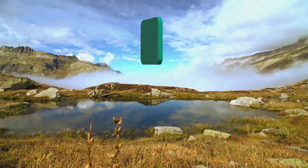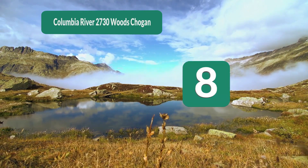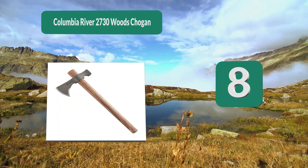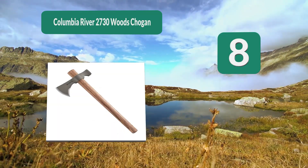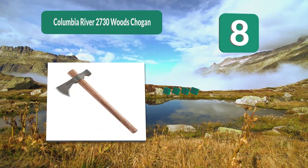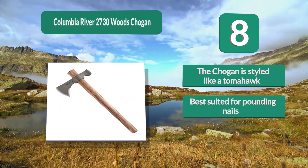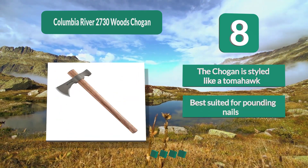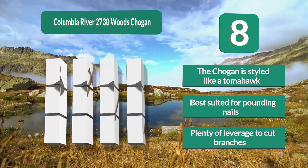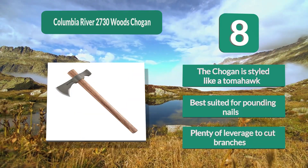Number 8: Columbia River 2730 Woods Shogun. Made from 55 carbon steel, the Shogun has been heat-forged for enhanced durability. With its sturdy handle, you can focus on cutting, chopping, and splitting wood without hand fatigue. Styled like a tomahawk, it is best suited for pounding nails and provides plenty of leverage to cut branches.